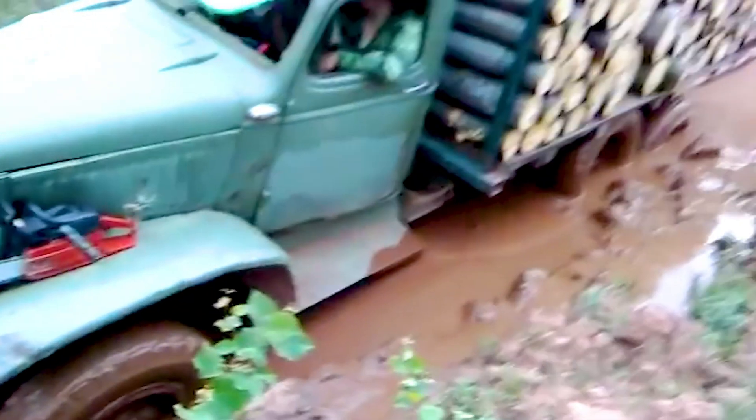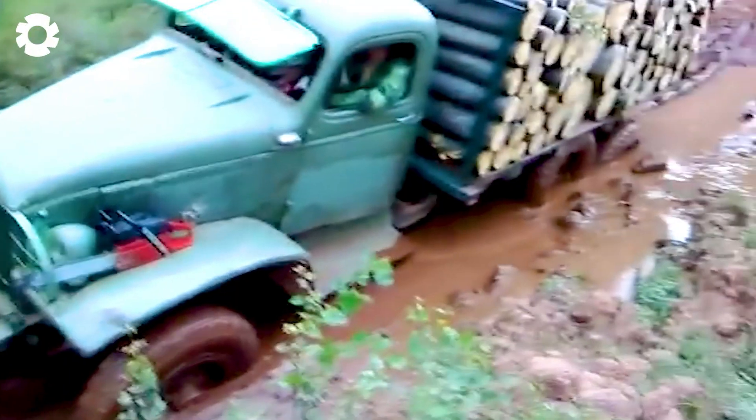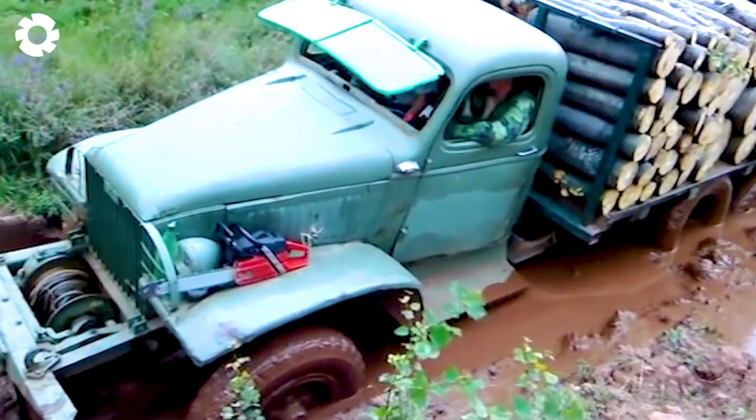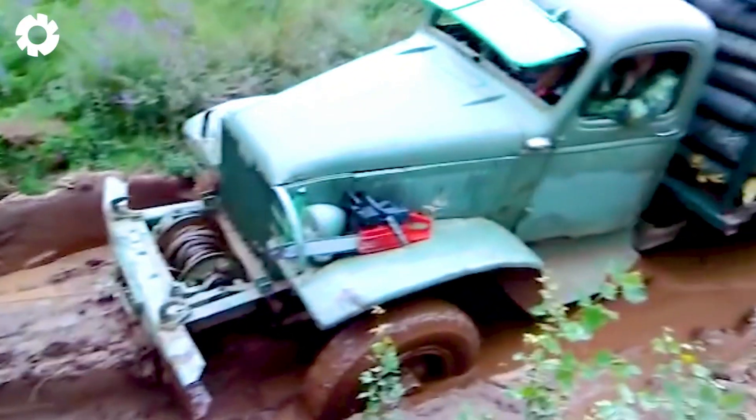The heavy-duty logging truck struggles on the slick, muddy terrain. The power of its diesel engine seems futile against the relentless pull of the swamp, leaving the massive truck like a trapped beast.